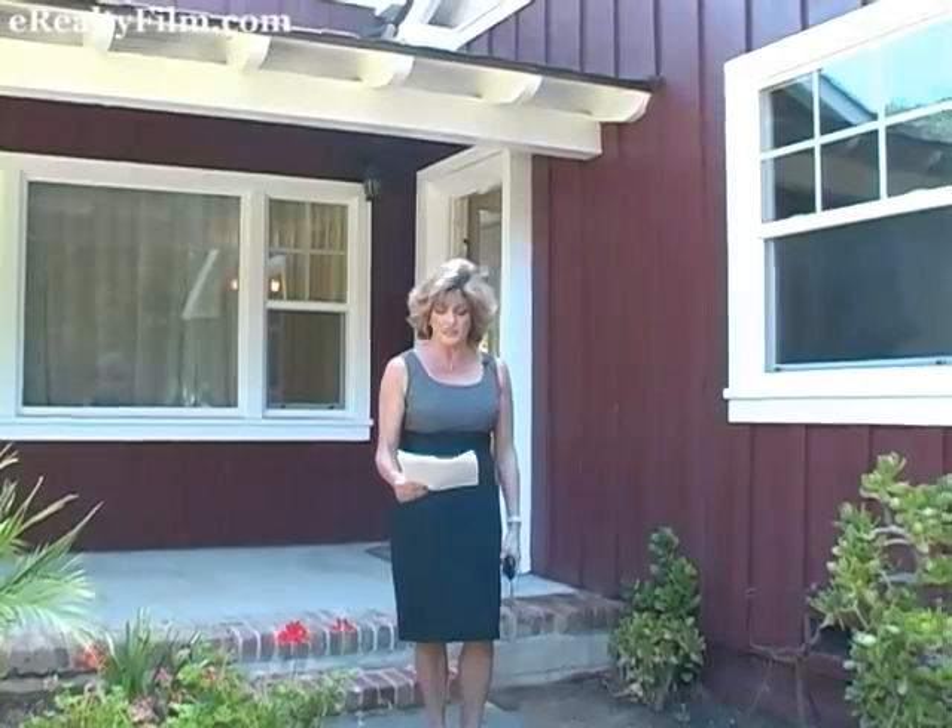Hello, my name is Marty Jordan, your local realtor for over 21 years. Welcome to my home tour of 14253 Eastridge Drive in Whittier.